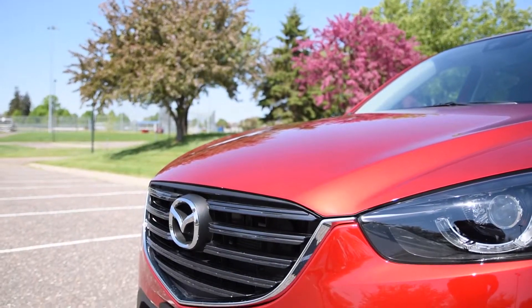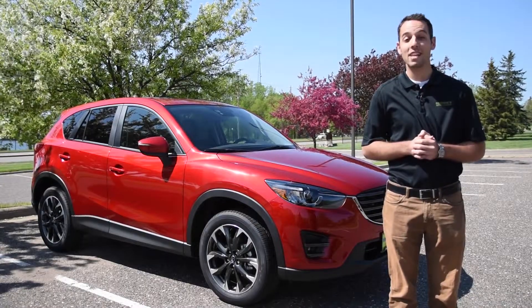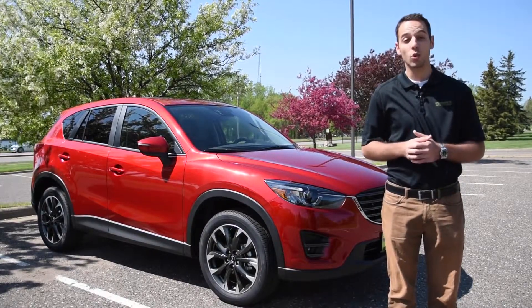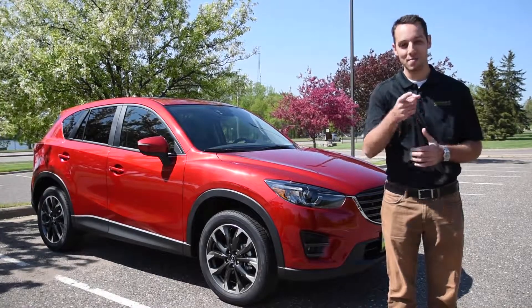I've read a lot of reviews on this car and most people say it's quiet, it's comfortable, it's easy to drive — you don't get lost behind the wheel — and I completely agree with all of that. On behalf of Maury's Mazda, thank you for watching our 2016 Mazda CX-5 overview. To schedule your test drive, stop by your nearest Maury's Mazda location. Thanks for watching and make sure you buy happy.